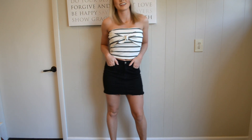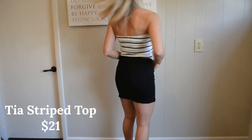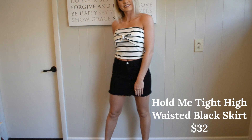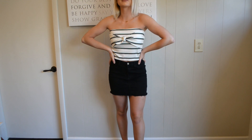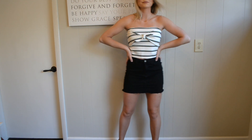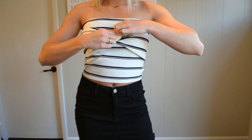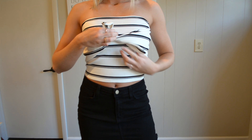Next is the Tia Stripe Tube Top and the Hold Me Tight High Waisted Black Skirt. The tube top is $21 and the skirt is $32. This is a perfect little outfit to wear together — super cute at the beach or on a date night. I love the tie detail on the tube top; you actually tie it yourself so you can adjust it to fit around your body, which is super cool.